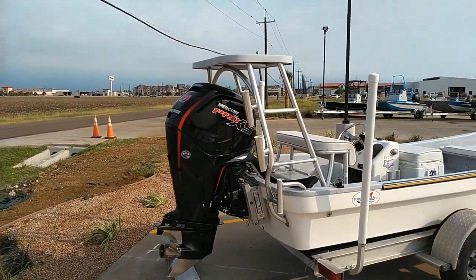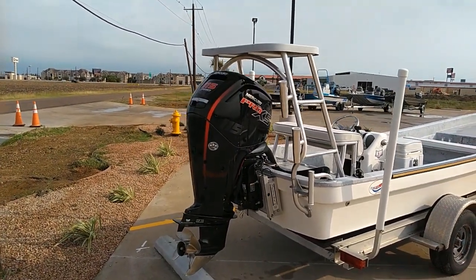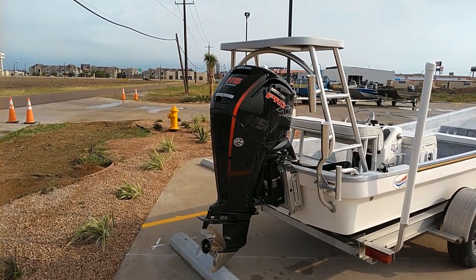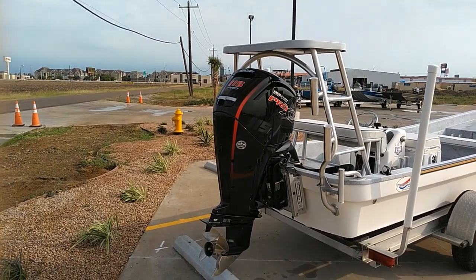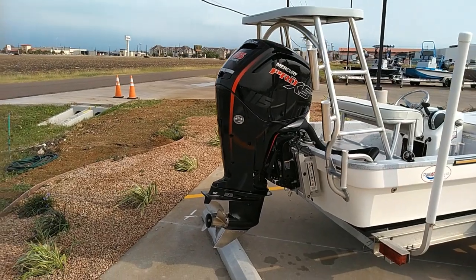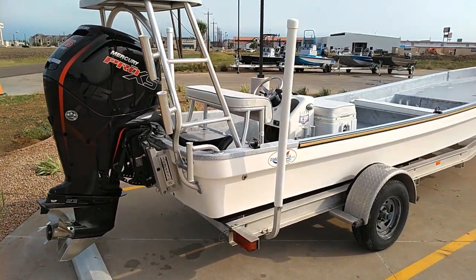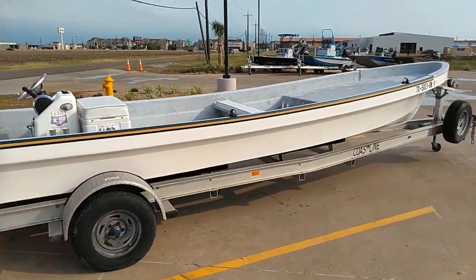Moving towards the back, we got a polling platform, which is great for fishing the flats, a couple of rod holders, and a stakeout stick bracket. Also powered by a Mercury 115 horsepower Pro XS four-stroke. Finishing out the boat is a Bob's Machine Shop hydraulic jack plate, all sitting on a Coastline single axle aluminum trailer.